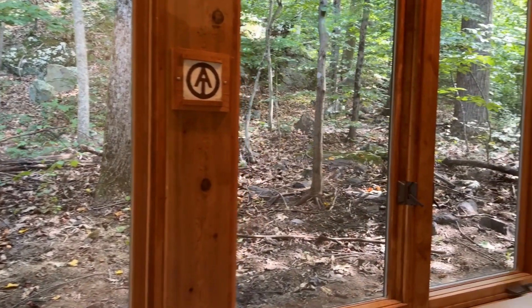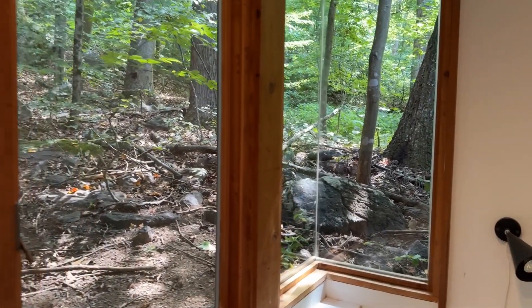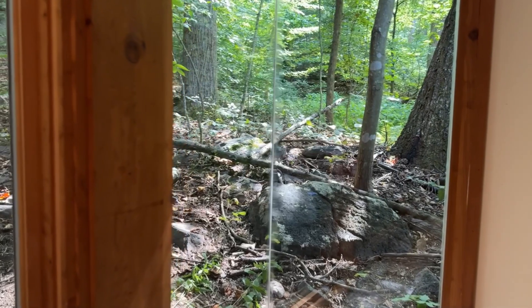The bunkhouse features Wright's notable design, the cornerless window. This design eliminates the obstruction of corner support and allows for panoramic views. I think he would have been impressed with this reproduction.